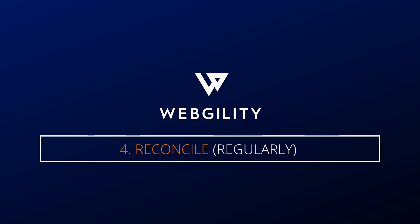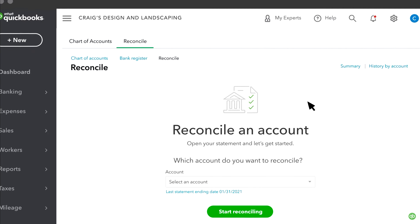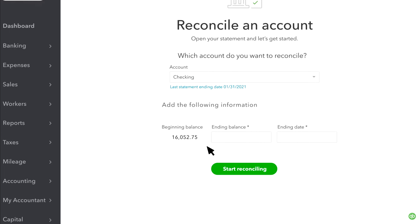Number four: reconcile regularly. Get into the rhythm of reconciling or balancing your books on a regular basis. It's good to keep on top of the balance of your books so you're not surprised when things don't match up. Set aside some time weekly or monthly to make sure that your accounting looks right. You'll be glad that you did in the long run.